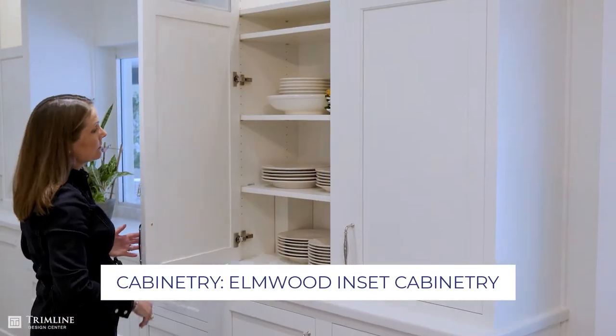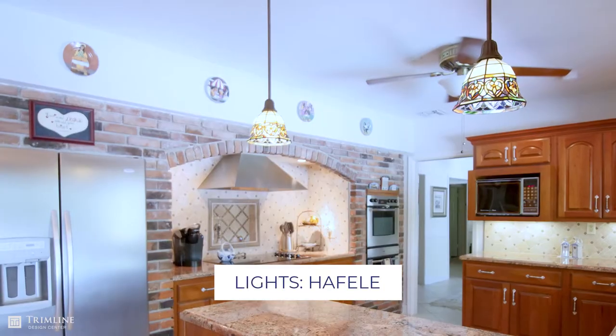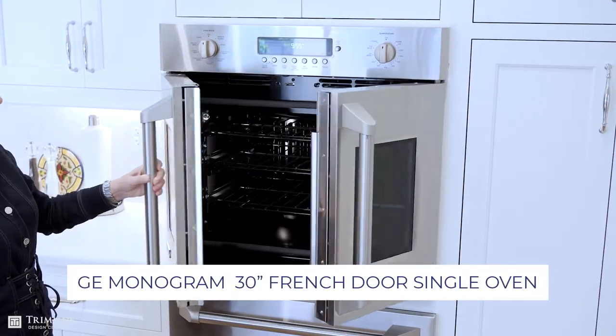I added the wall cabinets up to the ceiling with some lights. I took out the soffit that was here and I added a wall of appliances. Here we have this beautiful French oven.